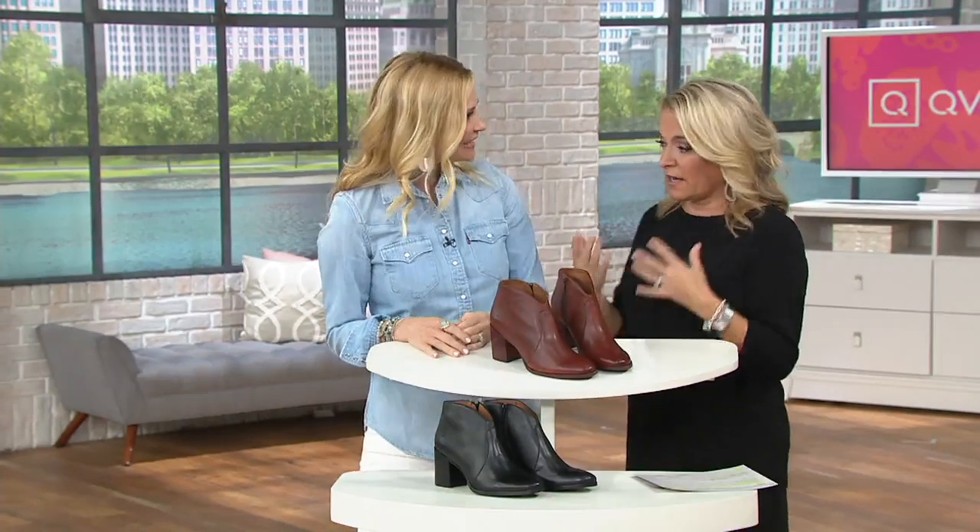Ashley is part of the Frye team and has been a stylist for 10 years. Not only are these absolutely gorgeous shoes, but they're made with Frye leather. The leather that Frye uses is spectacular.